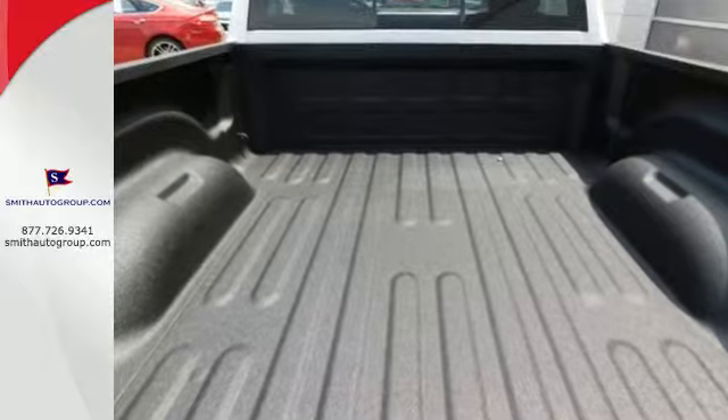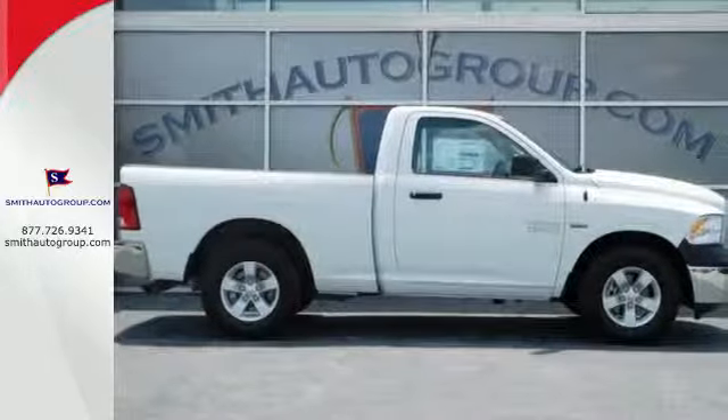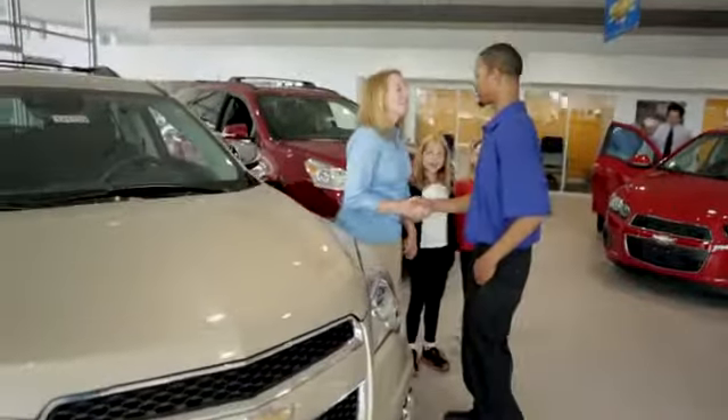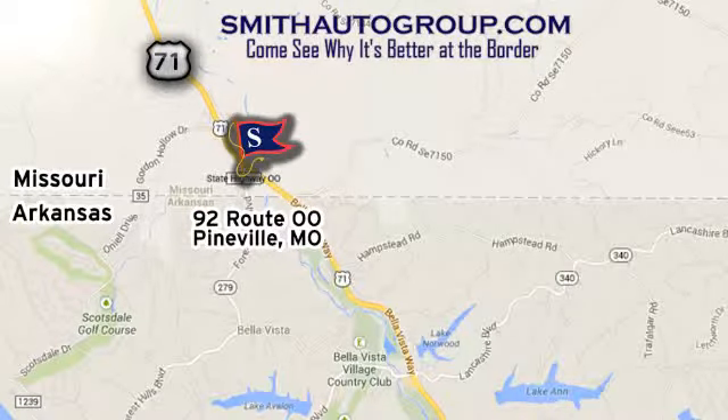It's ready, it's willing, and best of all, it's able. Test drive this Ram 1500 today. Come see why it's better at the border. We're conveniently located at 92 Route 00 in Pineville, Missouri, online at smithautogroup.com.